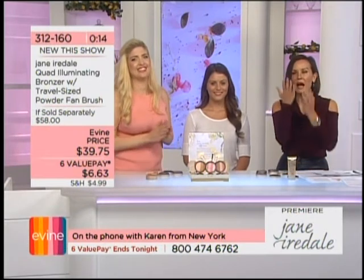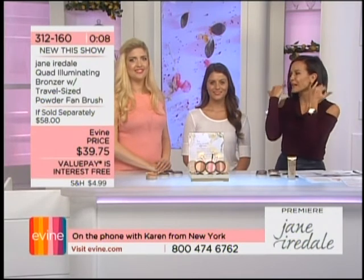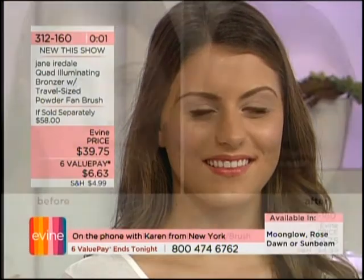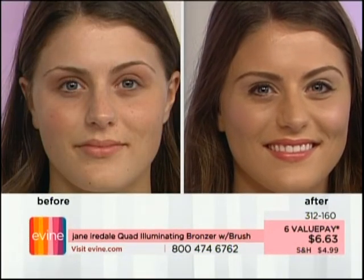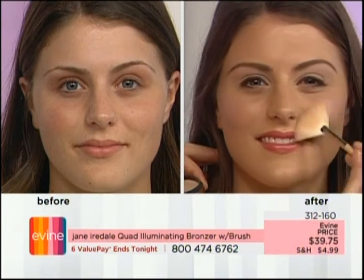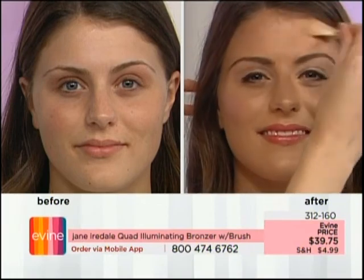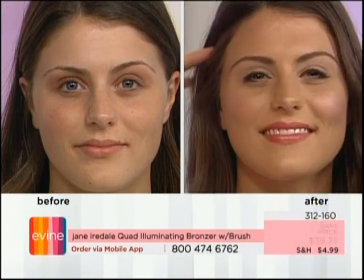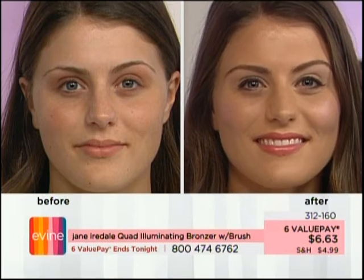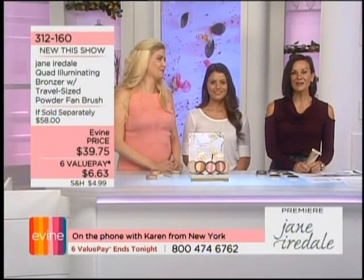Every time Karen wears it, people say they love her makeup. It never looks like you have makeup on — your face always looks so natural. Karen says she likes a natural, fashion-forward look working in New York and gets compliments all the time. She's never used the BB cream before — she used a different Jane Iredale foundation — but she's going to give the BB cream a try. Victoria says she'll love it.